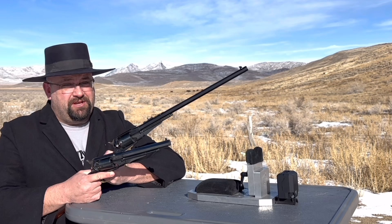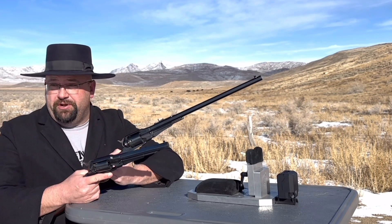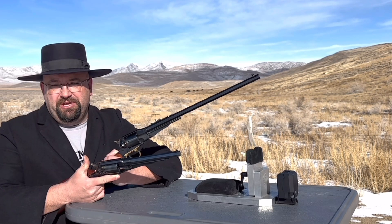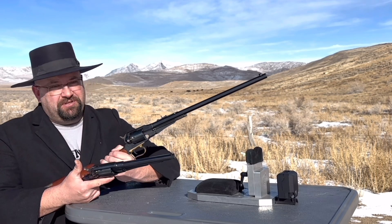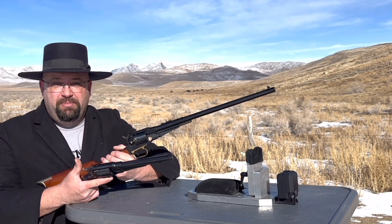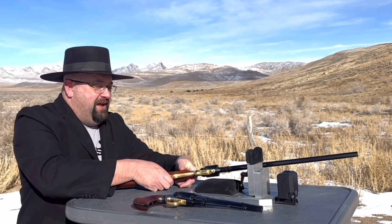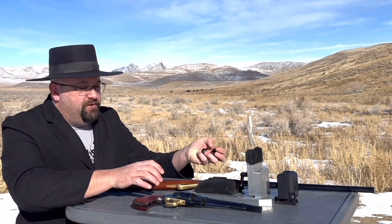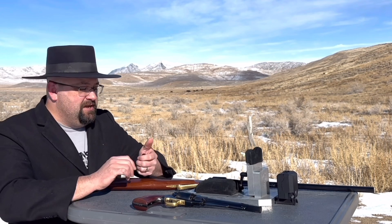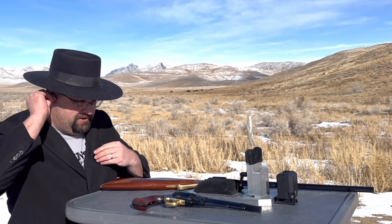My suspicion is that the carbine will be more powerful. As I've said in other videos and shown in other chronograph tests, a longer barrel gives the powder charge more time to build up pressure before the projectile exits. Of course, it does eventually reach a point of diminishing returns if the barrel is too long, but other than that it generally does make it more powerful. We're going to do a chronograph test today — I've got both guns loaded up with paper cartridges with 25 grains of triple FG black powder.